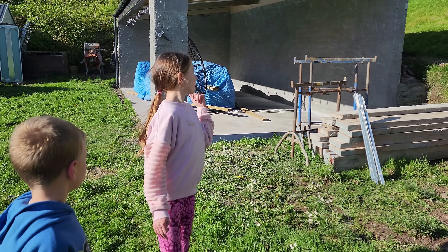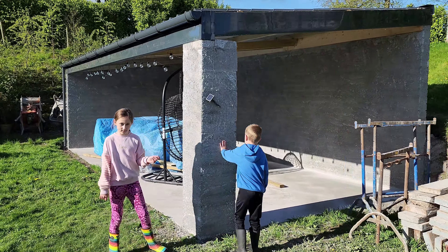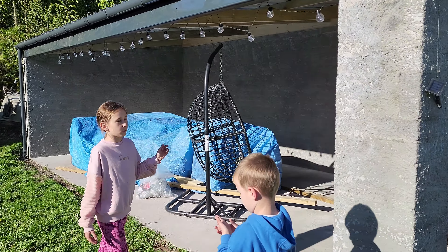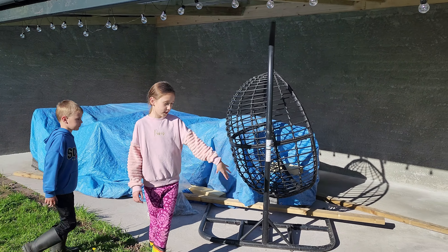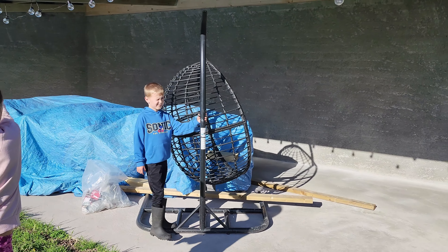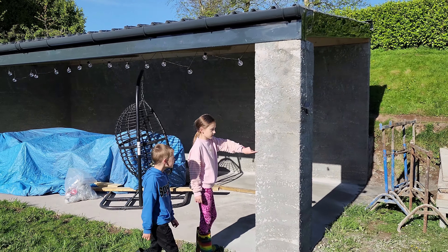So now we're going to show you the sea scenario. A lot has happened since the last time you've seen it — you can go watch the other video to see what it was like. It was just the foundation or the ground, and now there's the pillar and the big walls. The roof is also on.